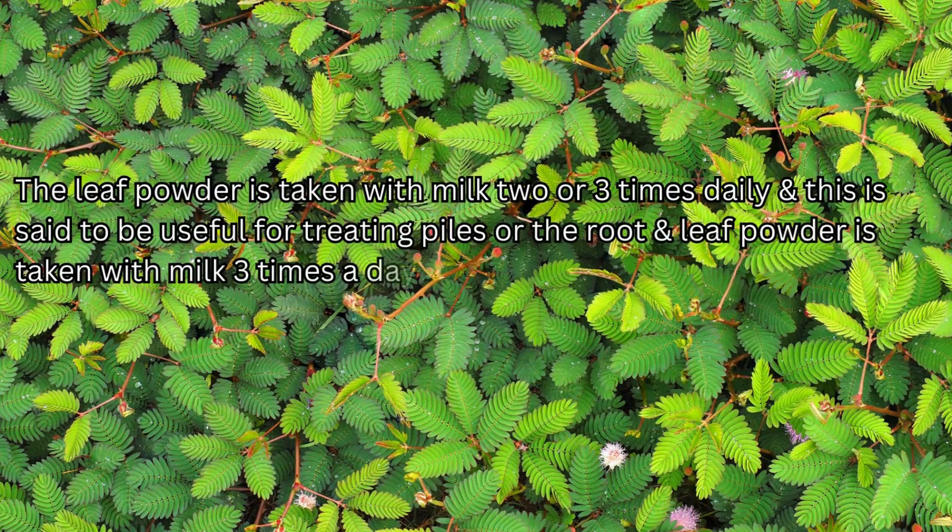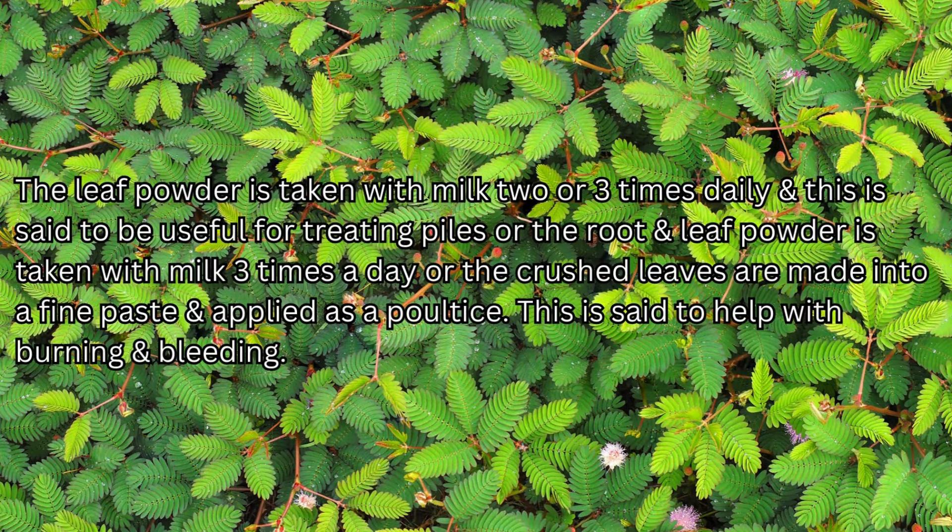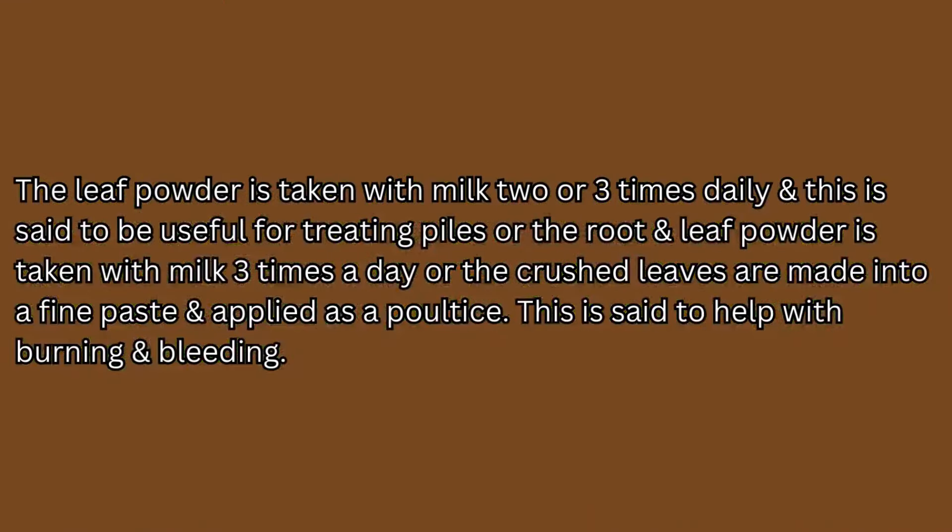The leaf powder is taken with milk 2 or 3 times daily and is said to be useful for treating piles. Alternatively, the root and leaf powder is taken with milk 3 times a day, or the crushed leaves are made into a fine paste and applied as a poultice, which is said to help with burning and bleeding.